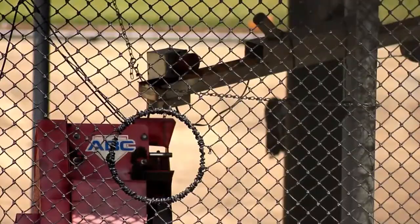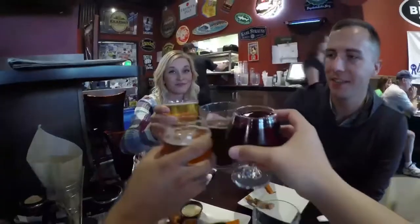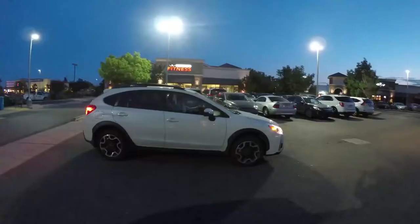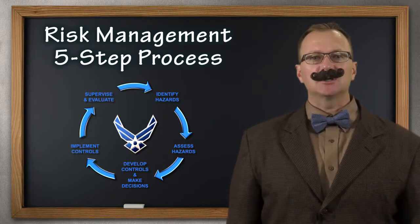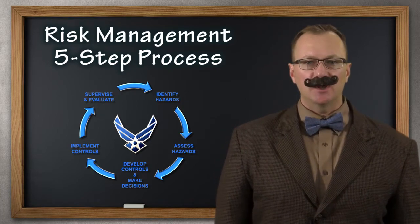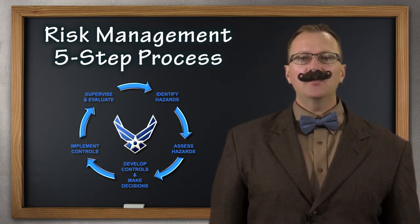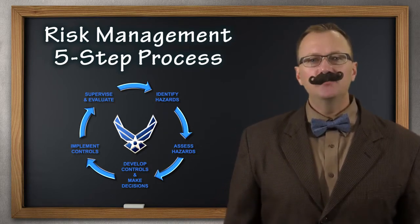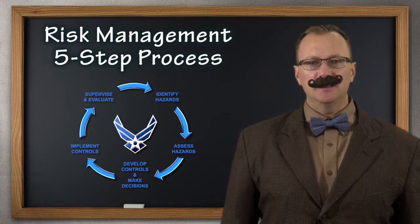And if you're about to do something that seems dangerous, dumb, or different, devote some time to considering just how dangerous it is and how you can make it less dangerous — or perhaps not do it at all. Once you get into the habit of using our risk management process, you will find that it becomes a natural part of all your decision-making. You'll be consciously working for the best possible outcome with the least amount of risk. So build up your risk management muscle memory and make it part of your everyday life.